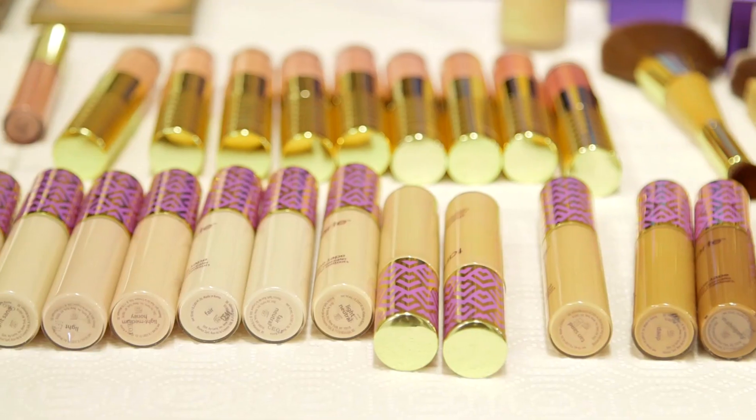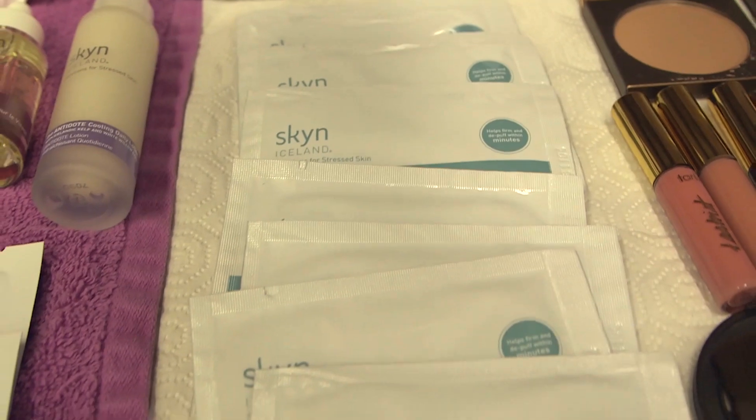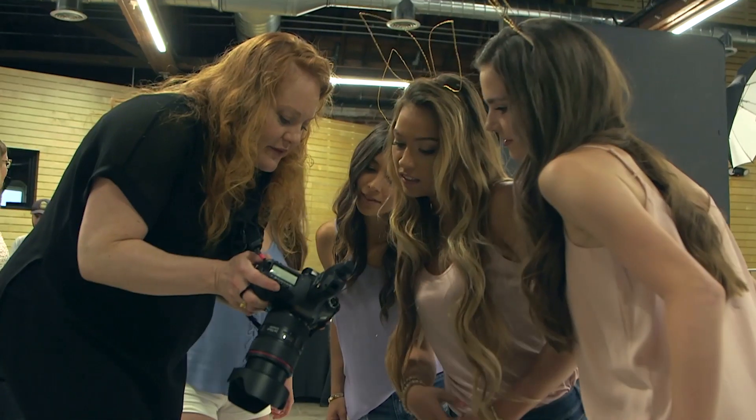Be conscious of it when you go out and purchase new beauty products or whatever products that you're buying. Look for the cruelty-free. Look for the bunny. Choosing cruelty-free is an easy way to help animals. For more ways to help animals, visit PETA2.com.